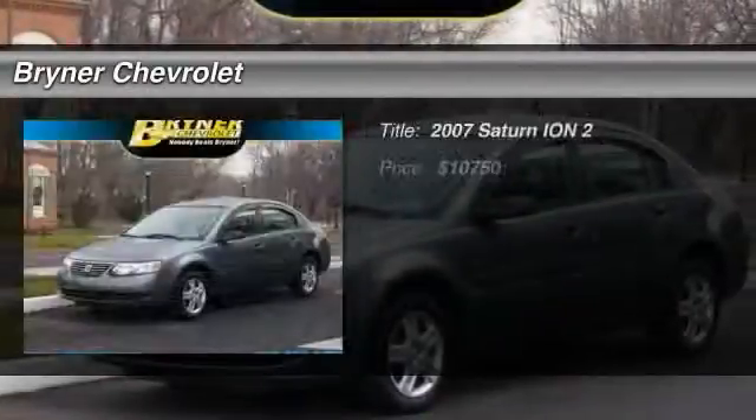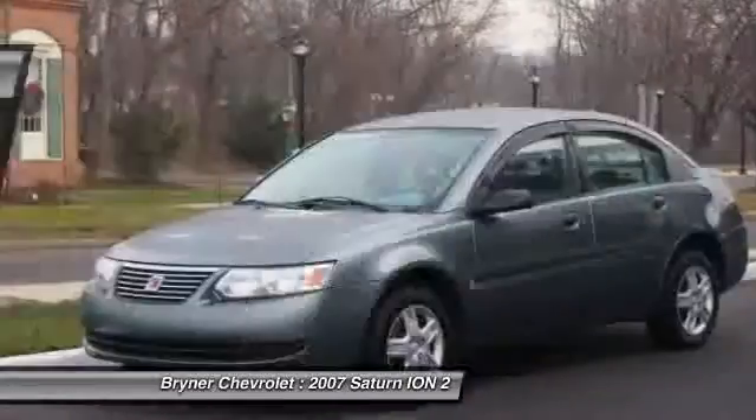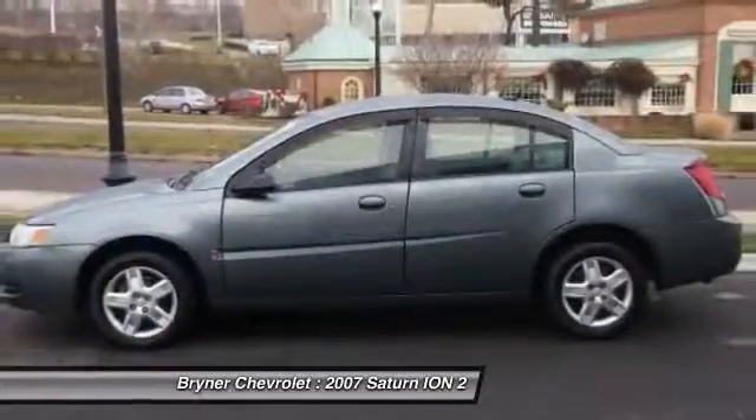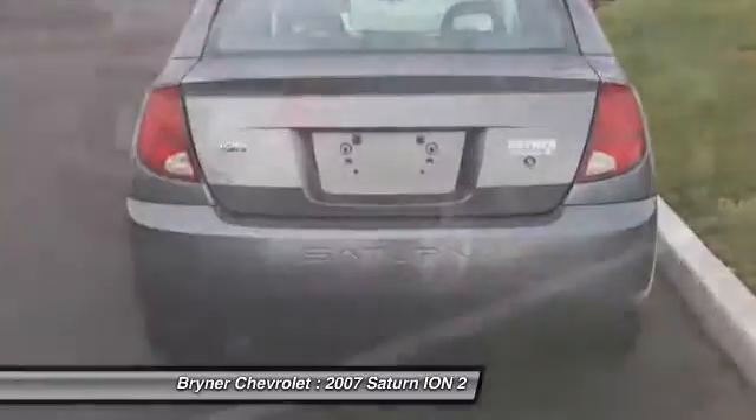The 2007 Saturn Ion. The Ion's designers accounted for almost everything but compromise. It's nimble yet strong, modern but inviting, sporty yet safe and sound.